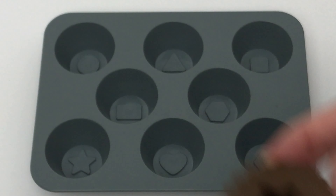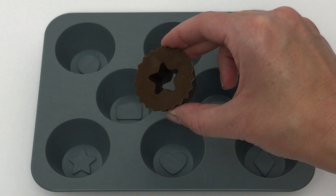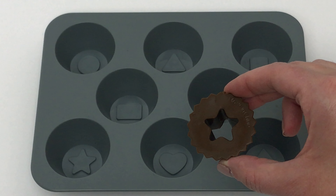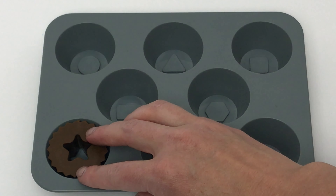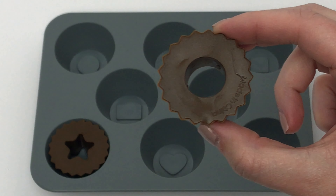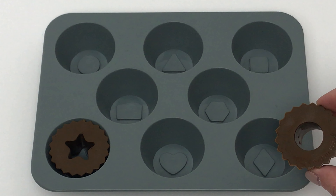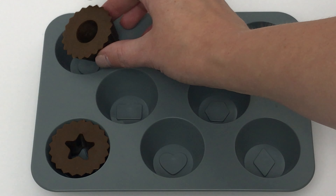Here we have a star. Does this match our star? No, that's a rectangle. What about this one? Nope, that's a heart. What about this? Yeah, that's a star. Now we have a circle. Does this match our circle? No, that's a hexagon. What about this one? Nope, that's a diamond. What about this one up here? Yeah, that's a circle.